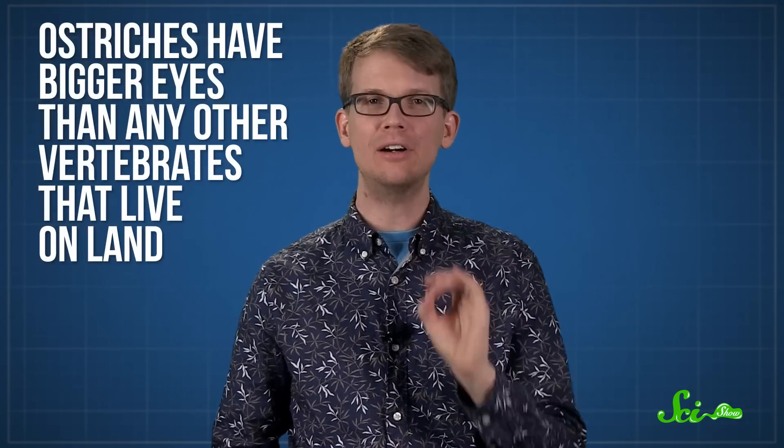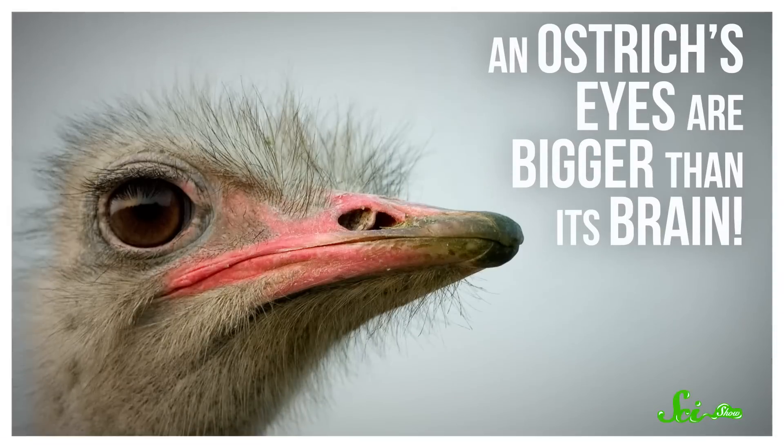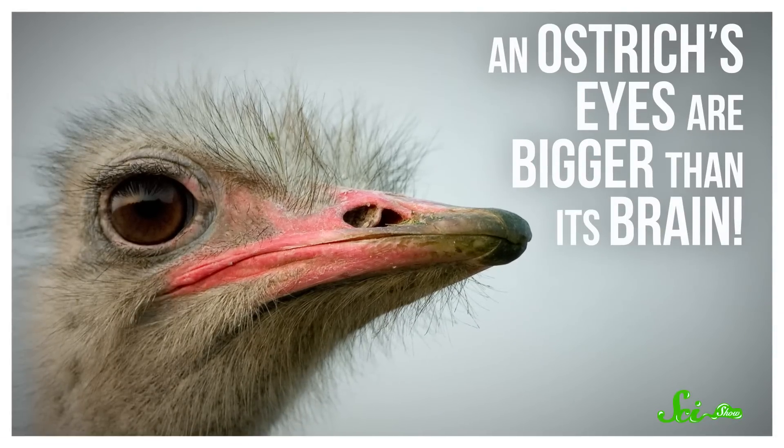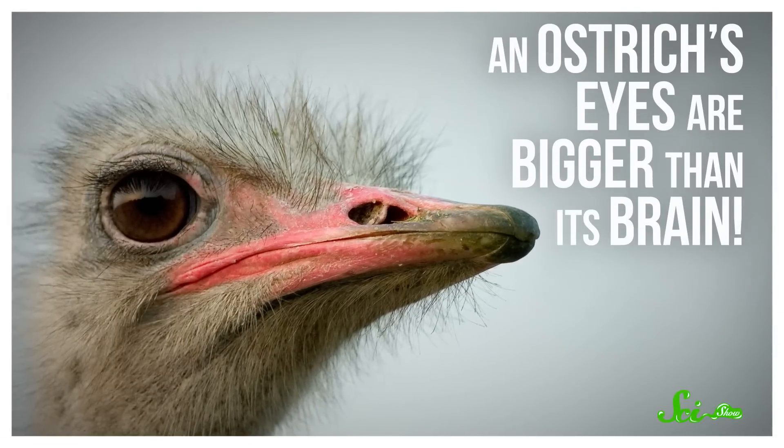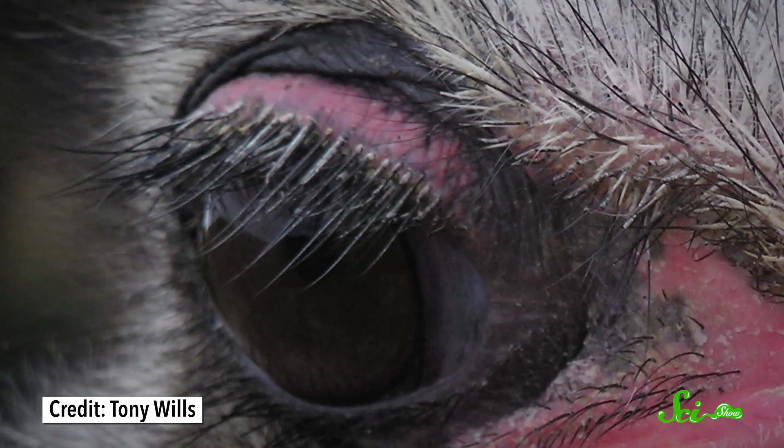But ostriches need to be able to do more than just outrun predators. They also need to be able to see them. These birds have bigger eyes than any other vertebrates that live on land — not compared to their body size, bigger than any vertebrate. We're talking bigger than an elephant's eyes. An ostrich's eyes are bigger than its brain. And unlike most birds, ostrich eyes are rimmed with long, luxurious lashes. They're not hair, though. They're made of short, primitive feathers that help shade the bird's eyes from sunlight and protect them from flying sand.